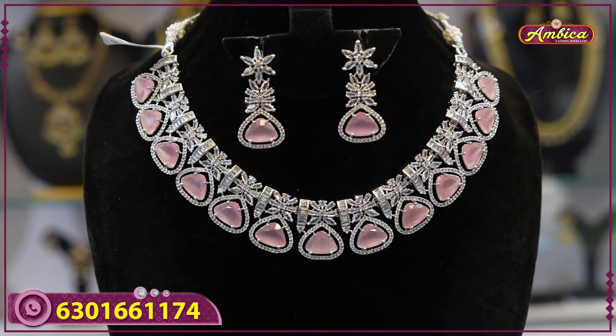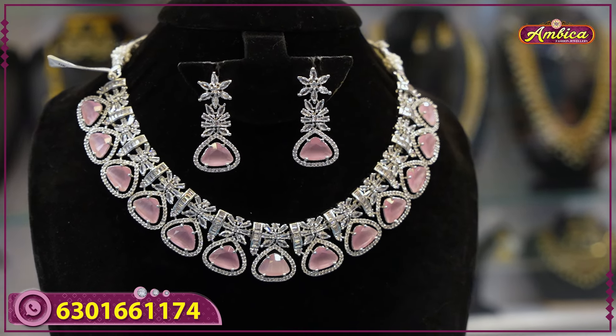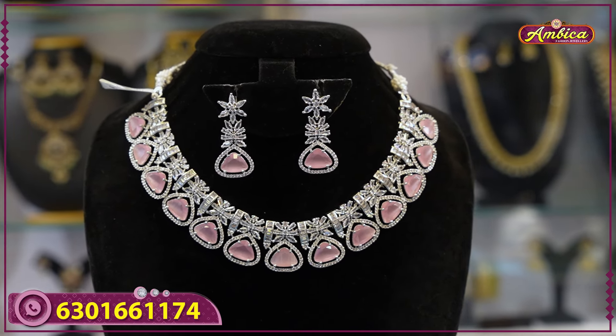I hope you liked the collection. Like, share, and subscribe to the channel. Thank you for supporting Ambika Fashion Juli Store.